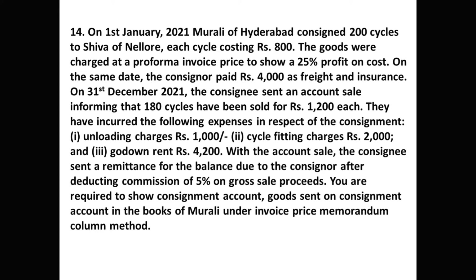On the same date, the consignor paid 4,000 rupees as freight and insurance. On 31st December 2021, the consignee sent an account sale informing that 180 cycles have been sold for 1,200 rupees each. Expenses incurred: loading charges 1,000 rupees, cycle fitting charges 2,000 rupees, and godown rent 4,200 rupees. The consignee sent a remittance for the balance due to the consignor after deducting commission of 5 percent on gross sale proceeds. We are required to prepare the Consignment Account and Goods Sent on Consignment Account in the books of Murali under the invoice price memorandum column method.